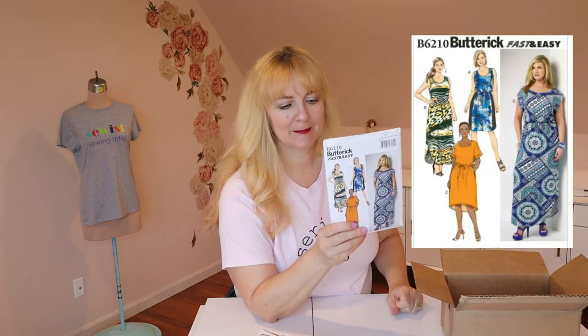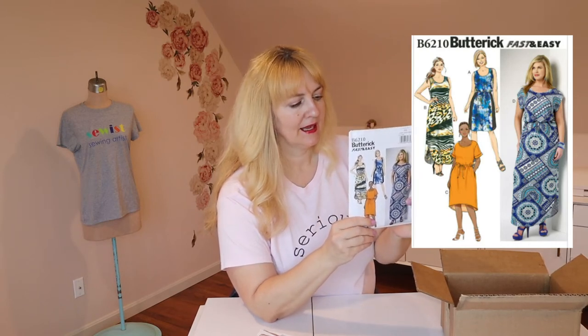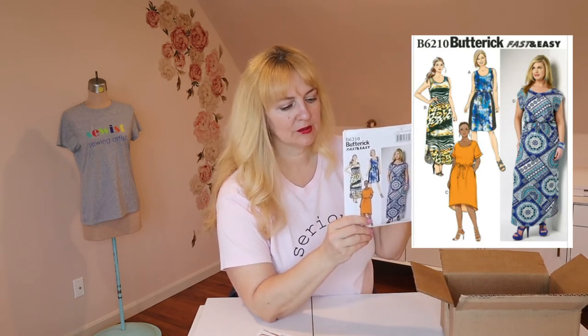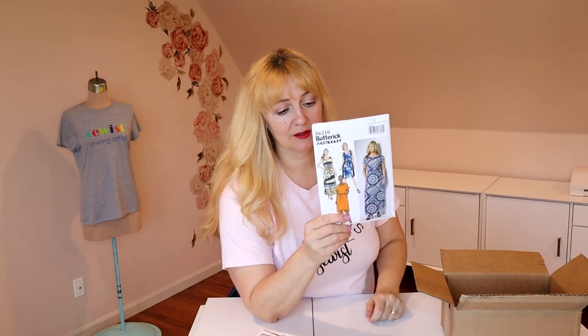And then another summery dress, because I really do live in dresses all summer. This is Butterick 6210 — another shirttail hem. It has a drawstring waist, which may be elastic with a false drawstring — I haven't looked into it yet. You can do it with a short sleeve or no sleeve, and one of the view options gives a paneled skirt. It's got a couple of skirt lengths, one is just a short skirt without the shirttail hem. So again, pretty versatile, very comfy and wearable. Excited to do that.